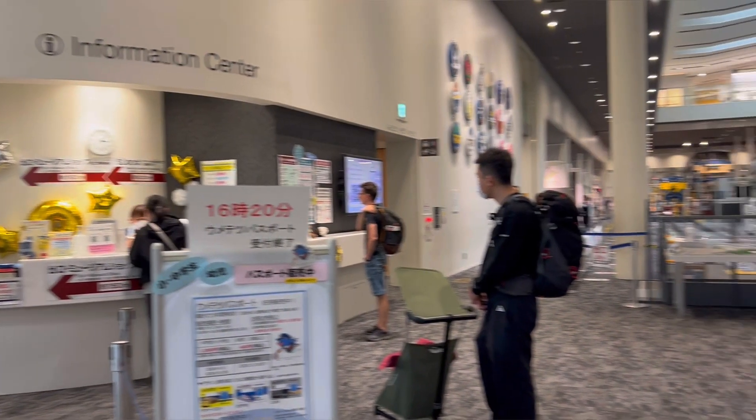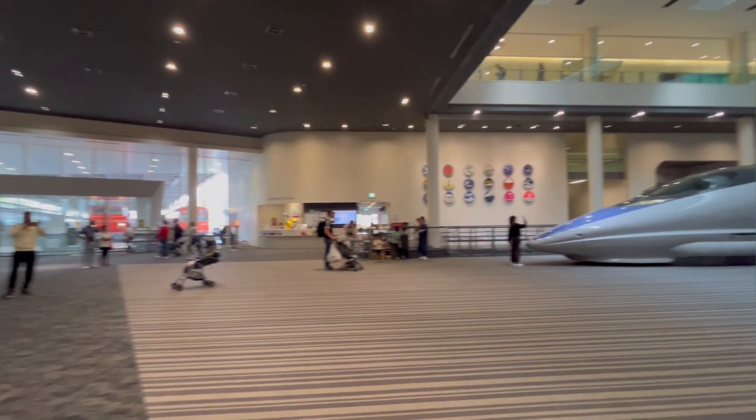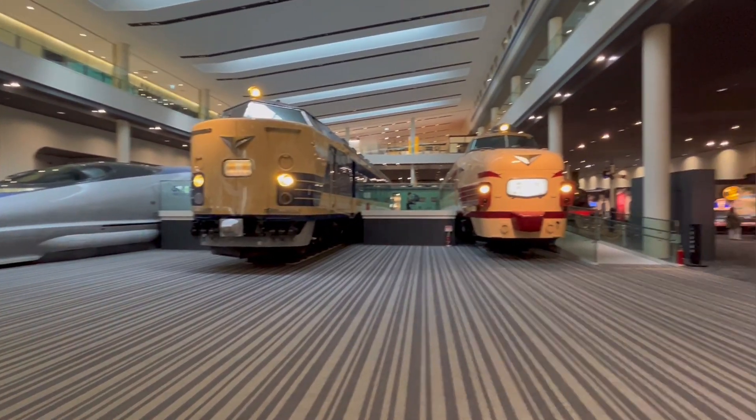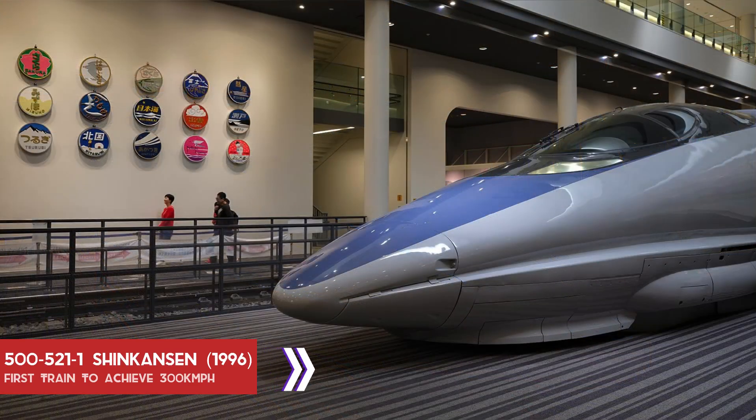Now we are inside the main building. Watch out for the 500521, the first Shinkansen to achieve 300 km/h.